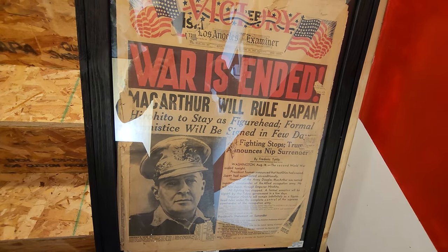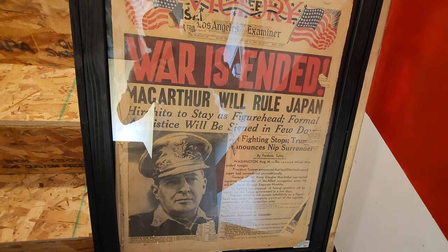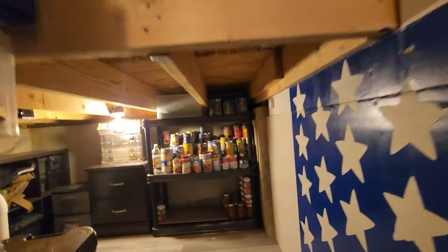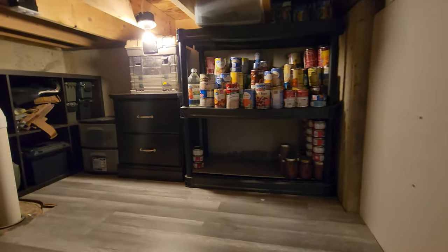Here's a newspaper from the day World War Two ended. My grandfather fought in the Philippines in World War Two.